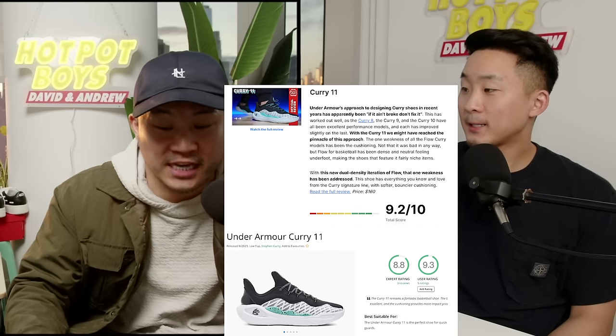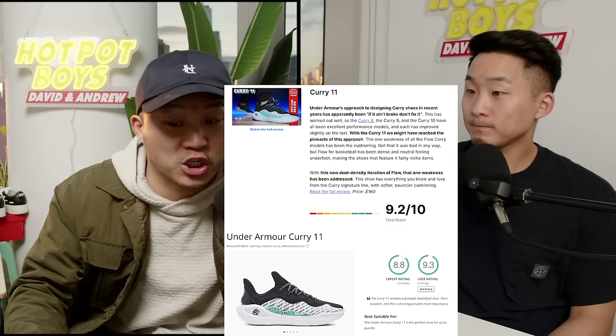I've never seen anybody do some crazy high-flying drives in them — these guys are all shooters, set shooters specifically. Even De'Aaron Fox sometimes is a set shooter from deep. They changed the FlowTro outsole — they said it was dual density — but I really doubt that it has a lot of bounce-back in my opinion.